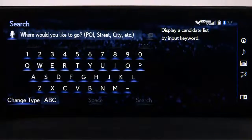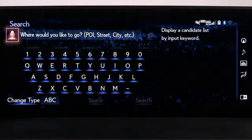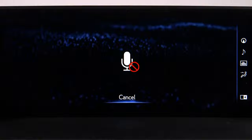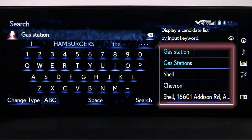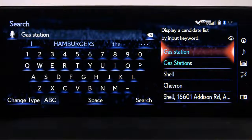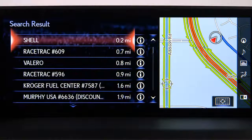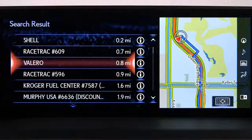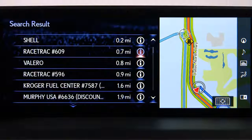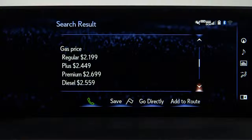Selecting search displays a keyboard. Use the touchpad to highlight and select letters, or choose the microphone icon. Wait for the beep and say, for example, 'Gas station.' The system will populate options to choose from — select one from the candidate list. Scroll through the list and the map on the right will show the vehicle's location in relation to the destination. Selecting the eye icon to the right will display the destination's information and phone number. Use the up and down arrows to scroll through more details.